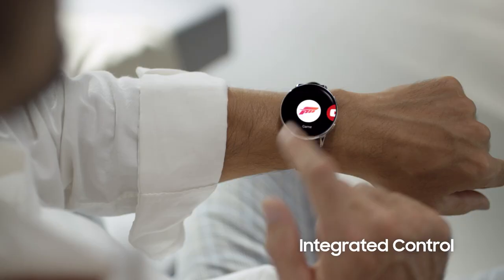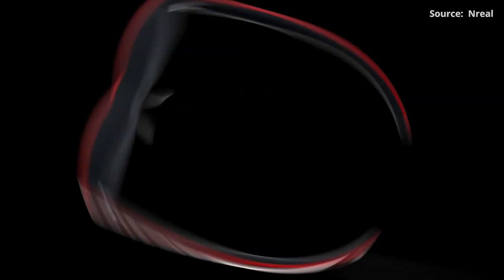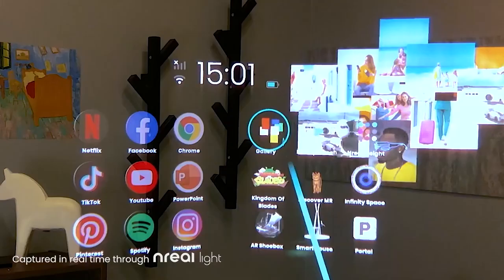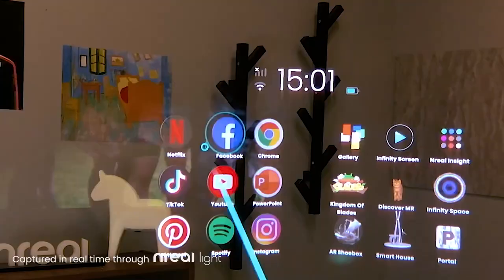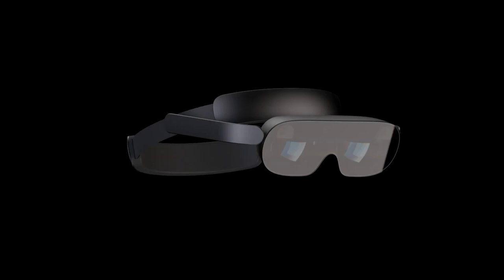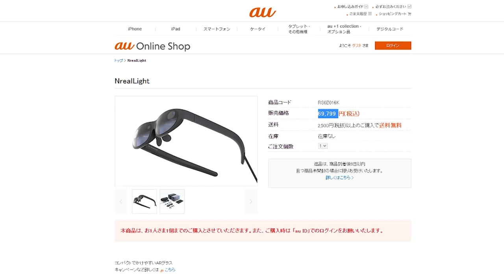These trailers are, funny enough, all kind of similar. Nreal, who is also working closely with Qualcomm, also released some news. As you may know, they already have AR glasses released in Korea, but now they are expanding to the US and Europe with the Nreal Light. They are coming with these neat-looking MR glasses for the US as well. The light version is more for consumers, costing around $670 for one pair — at least that's the price for Japan. Compared to the $2000-plus dev kit, that's not too bad.